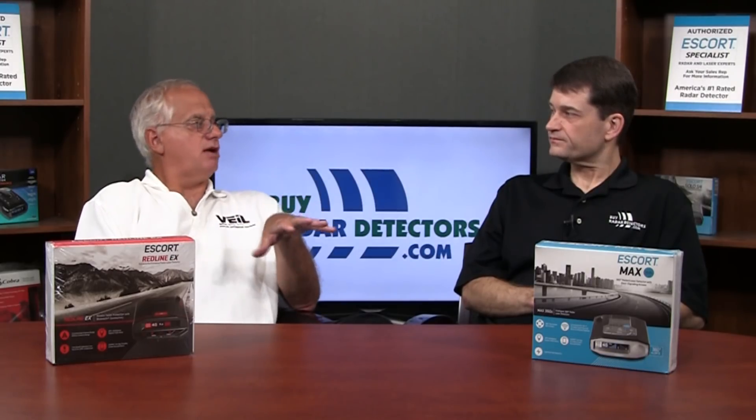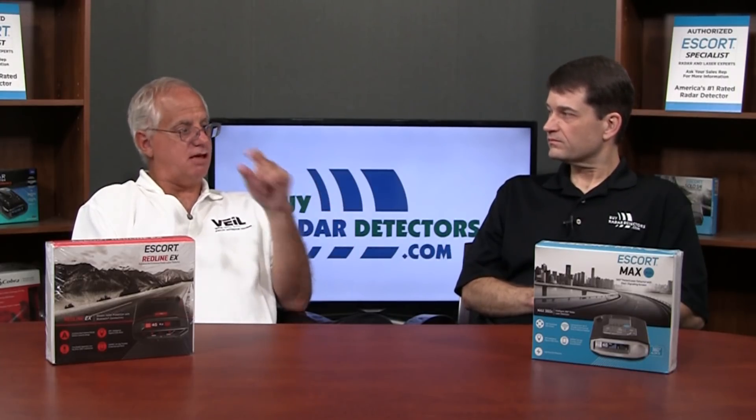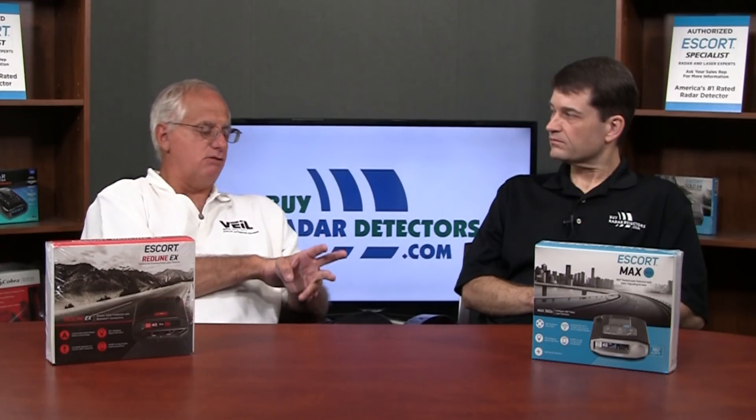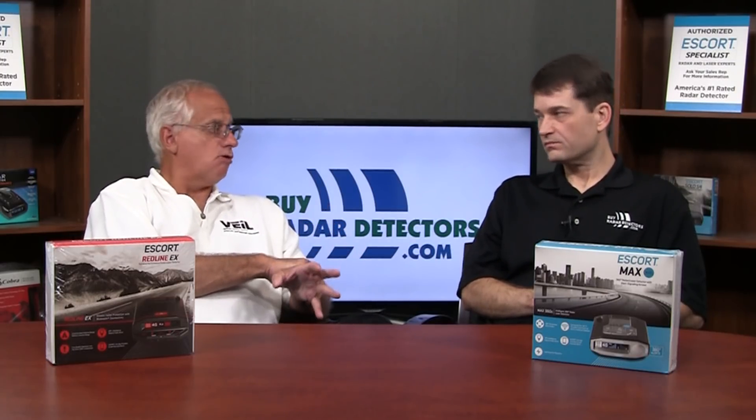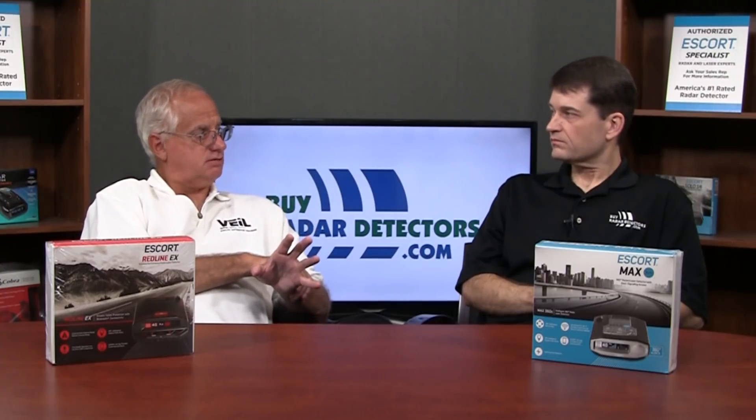I frankly wouldn't recommend purchasing this detector solely for the Wi-Fi capability — it's an interesting thing, and it's probably going to be more important as more cars have built-in Wi-Fi. But using Escort Live on your phone, you can accomplish the same thing. The real advantage to the 360C is the smaller package, and what I think is Escort's best filtering — important for filtering out K-band collision avoidance systems.